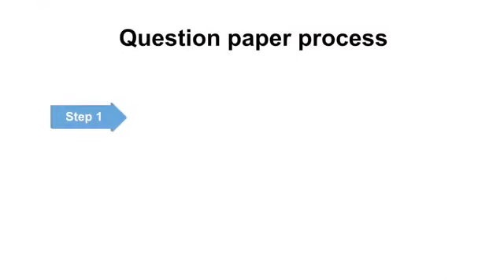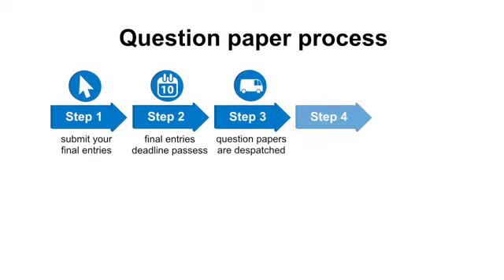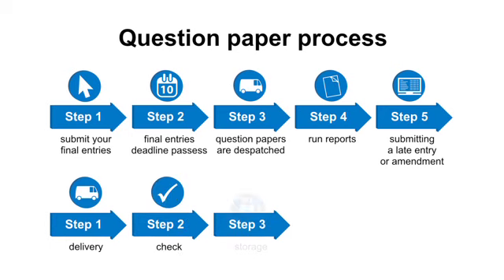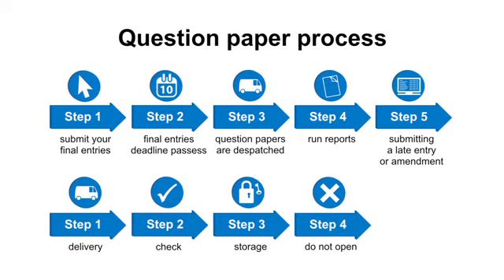The first part of this video explains when you will get your question papers. The second part shows what you need to do to store them safely.